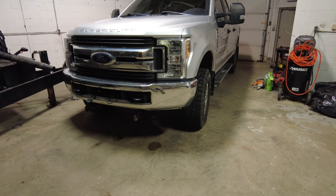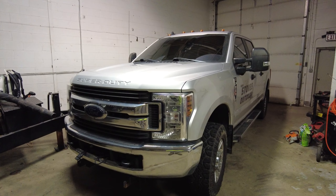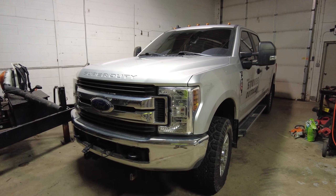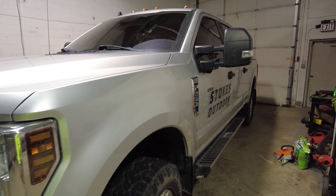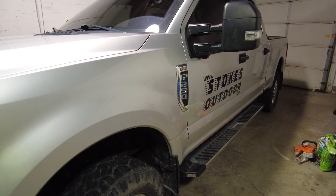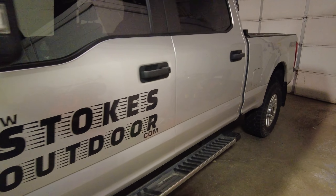It really threw me off because there were no leaks — I understand now how the dealer came back with no leaks, because there just wasn't any. What I ended up doing is I could see the water coming in soaking the driver's side floor.